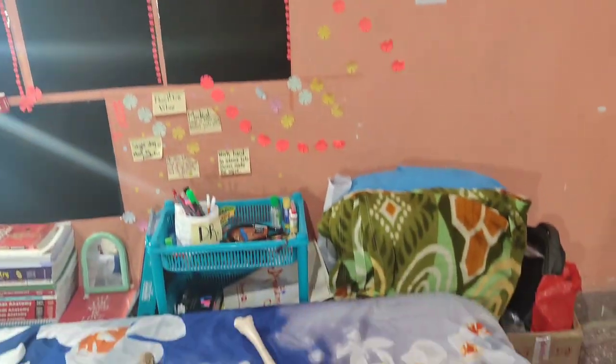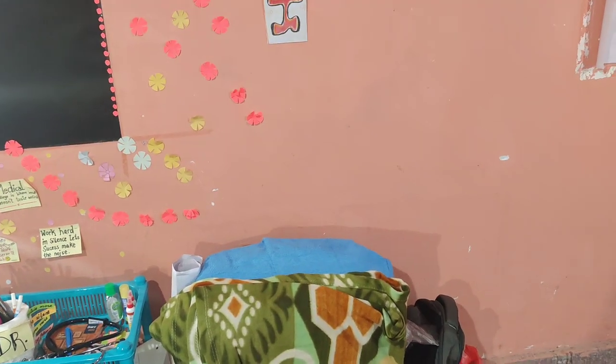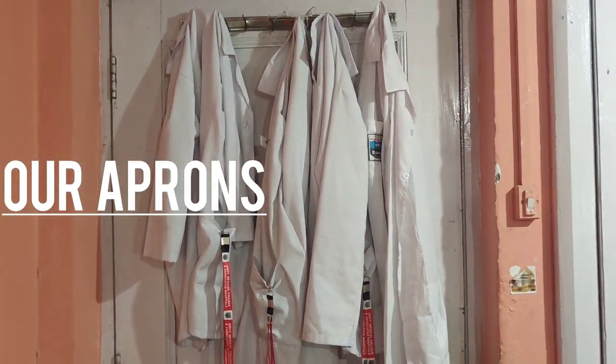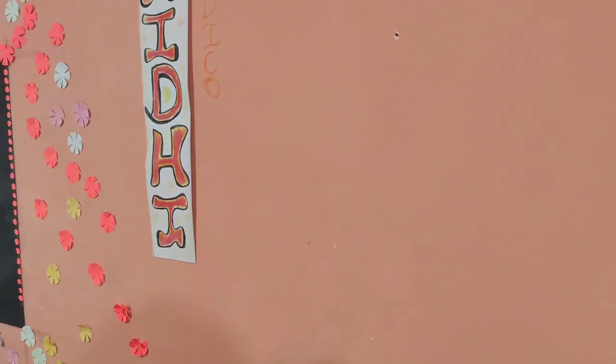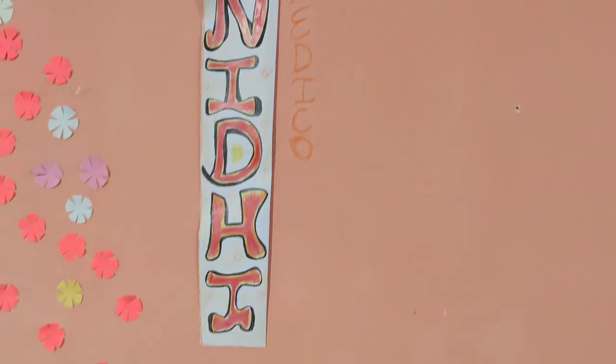On my side wall I have a lot of my books. We also have three coats and ID cards hung up because we go to college very frequently. On the left side is my coat and switchboard. This is my wall — here is my name.